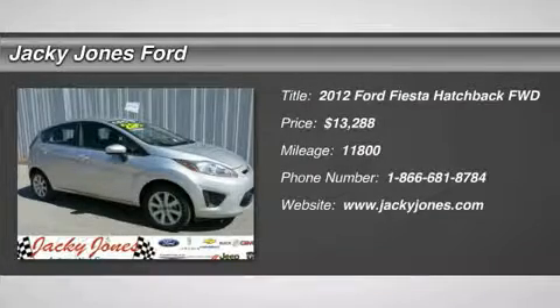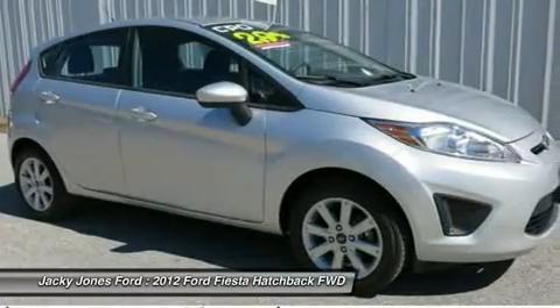New arrival. Certified price below market. This Fiesta will sell fast. Low miles.